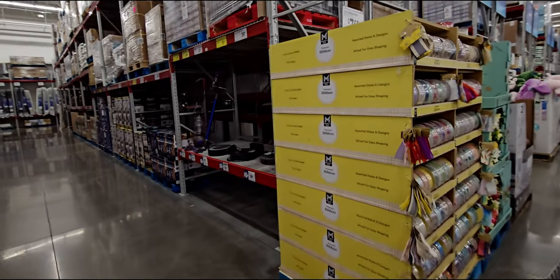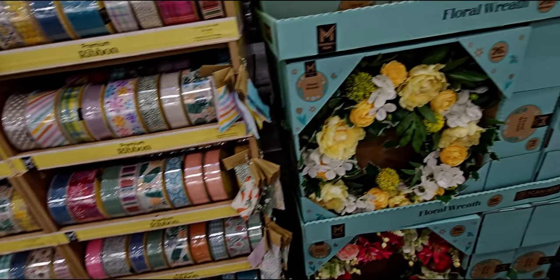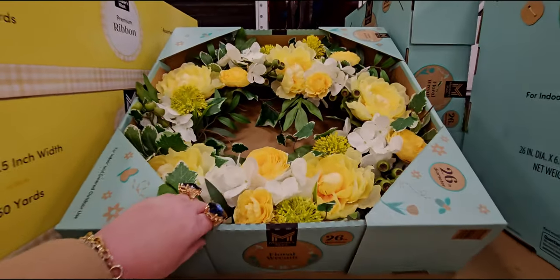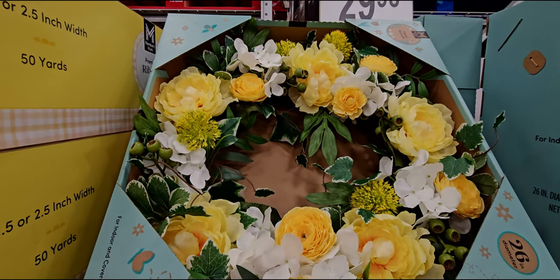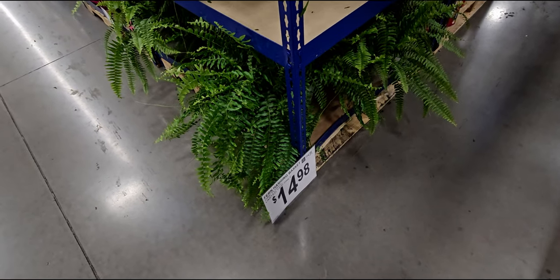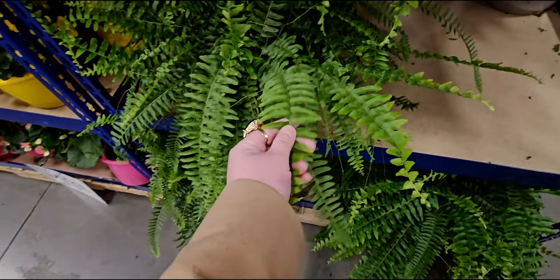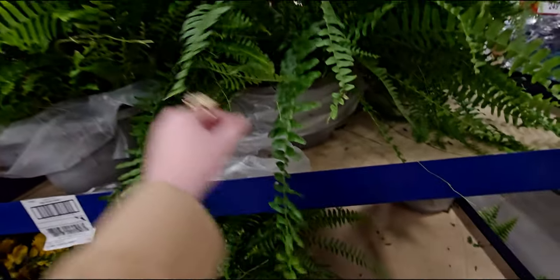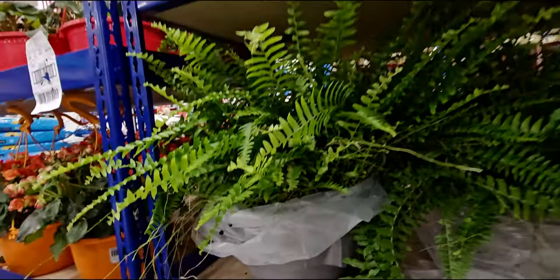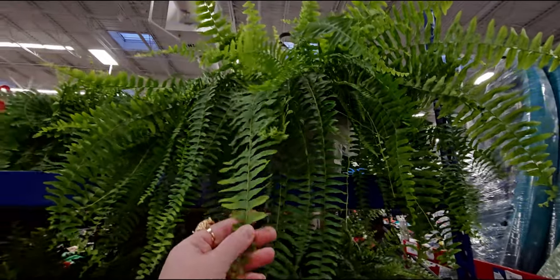They do have some spring ribbon still here for $7.68. There are beautiful floral wreaths for $29.98 — really nice and full. I love these ferns hanging baskets for $14.98 — oh how gorgeous, these are so pretty! I love ferns, I think I'm going to get one of these. They have a plastic cover on them but they look really nice and healthy.